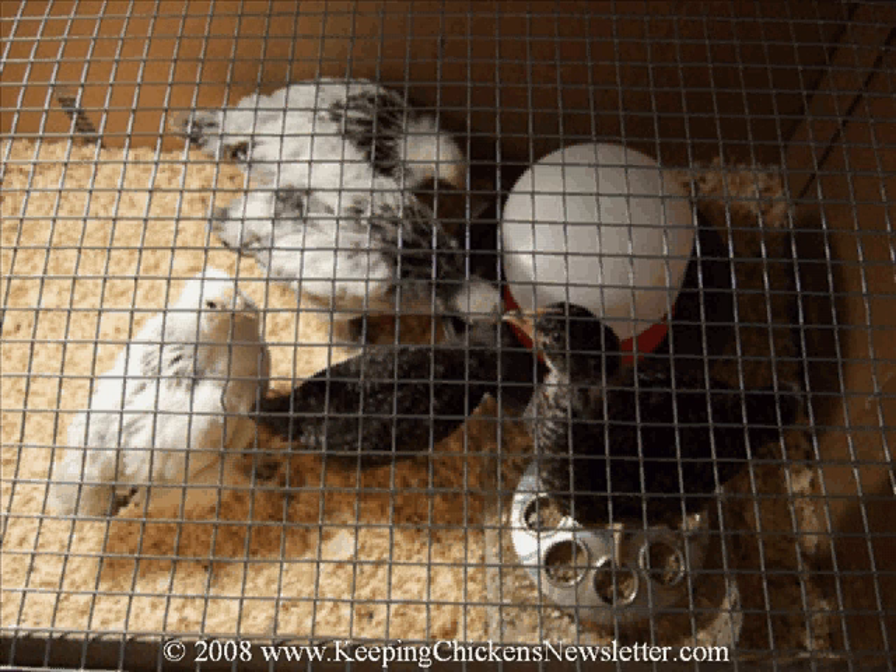The pullets in the photo here were around five weeks old. As time moved on it became clear that one was in fact a cockerel. There are two barred Plymouth rocks and three light brahmas, all supposedly pullets.